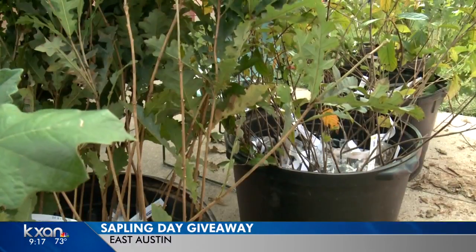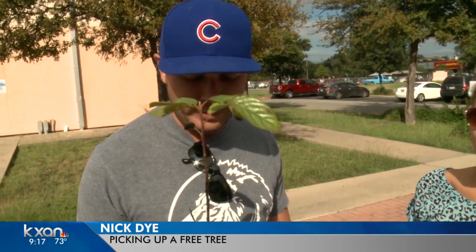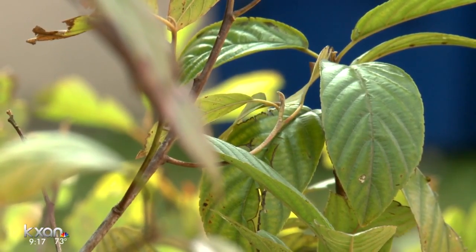This couple learned about the event on Next Door. We've picked one up for us and one for our neighbor. We're going to plant them, hopefully create some more shade in the backyard. That's a good neighbor right there.